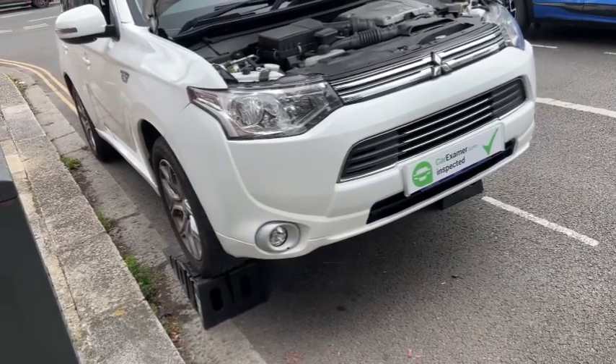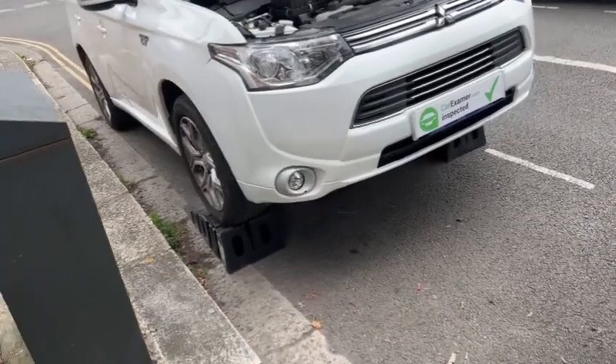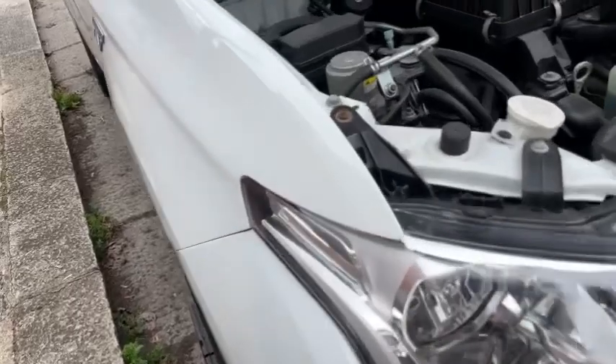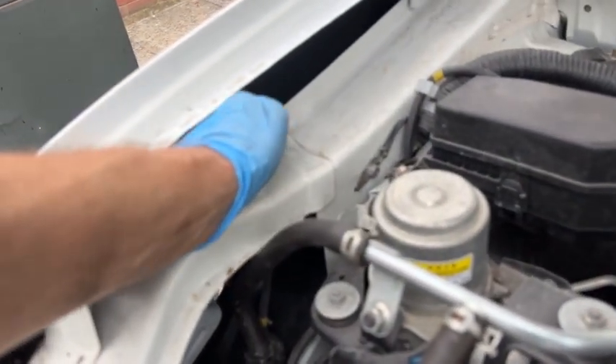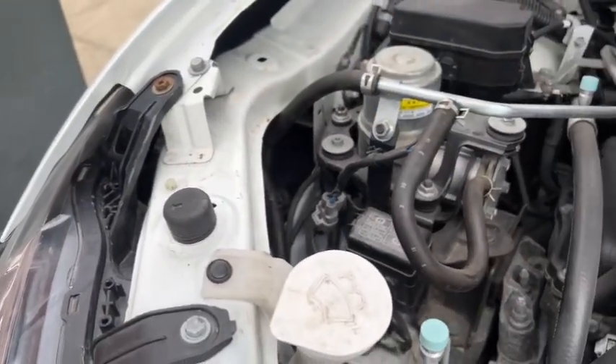There's a cable in the boot, however the vehicle doesn't have a service history at all. The vehicle has been involved in accident damage on this corner, as you can see. This side is slightly damaged and had a lower run replaced.